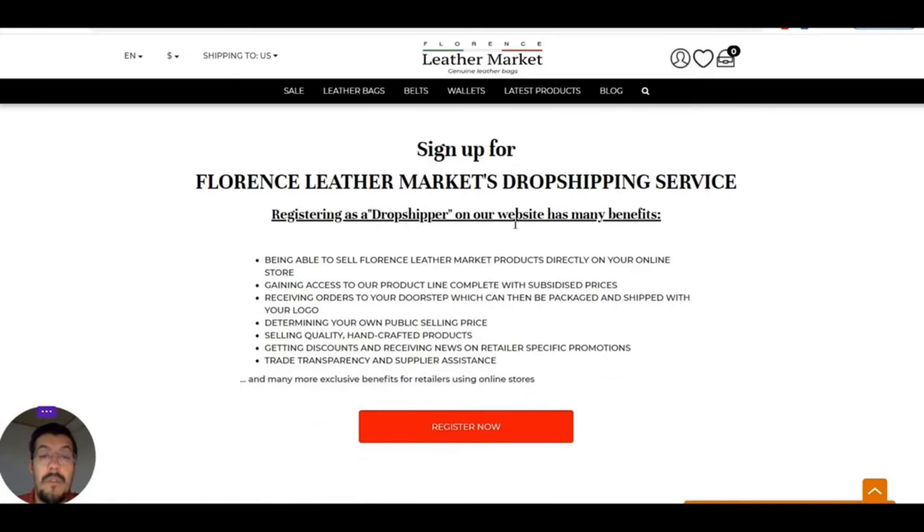As a dropshipper on their website, you get these benefits: you can sell Florence Leather Market products on your website, you have access to their products, and you decide your own price. You also sell quality handcrafted products, which is very important.